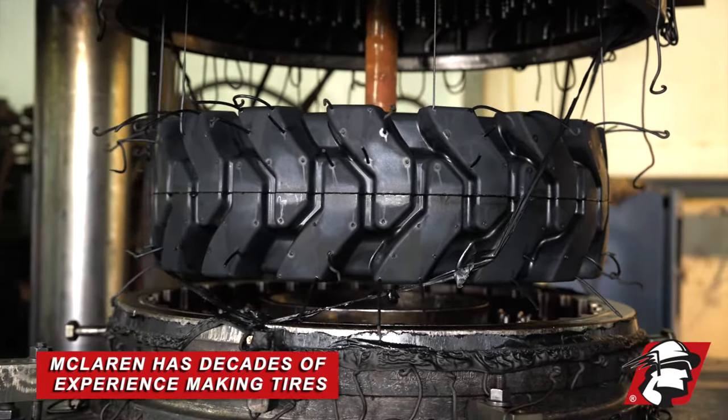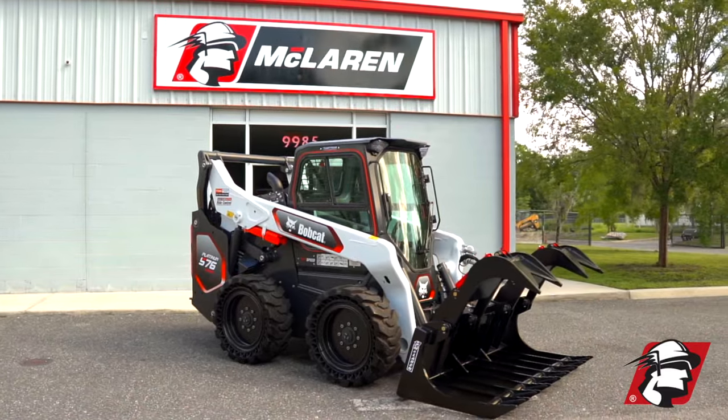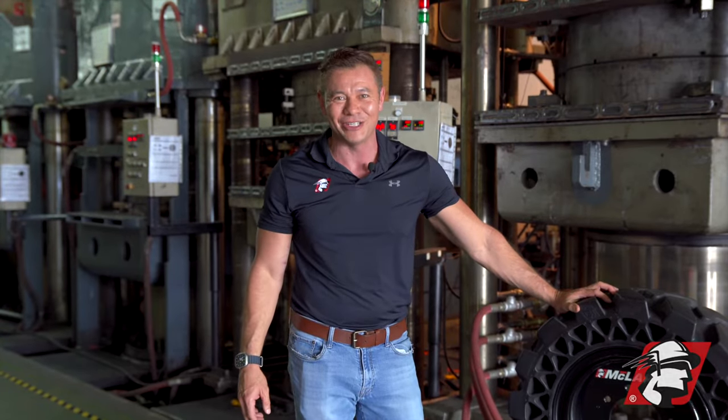We've been doing it for decades and we make the best tire in the industry for the best price. So if you want the best skid steer tire for your machine, give McLaren a call. Go McLaren, go Xtreme.